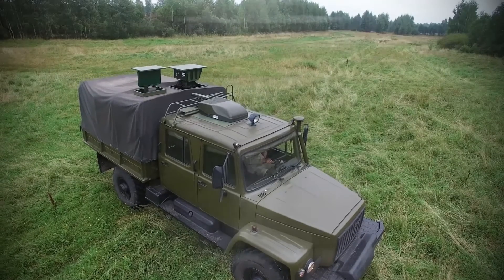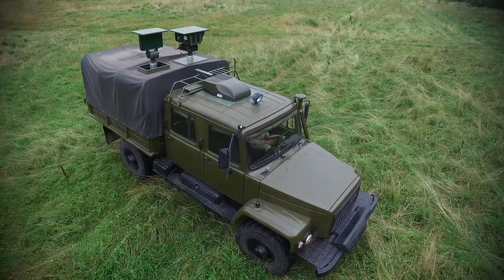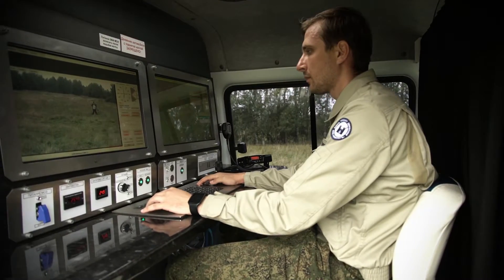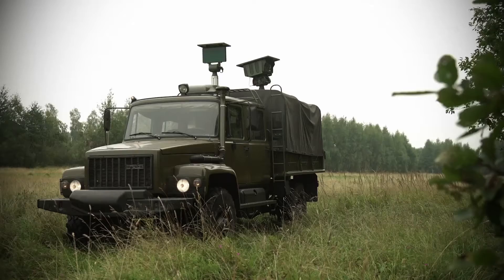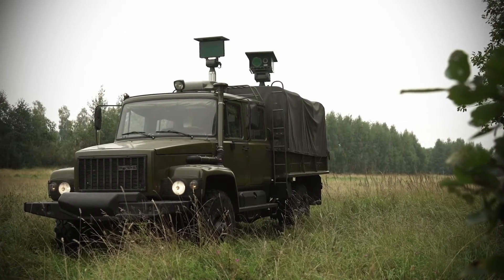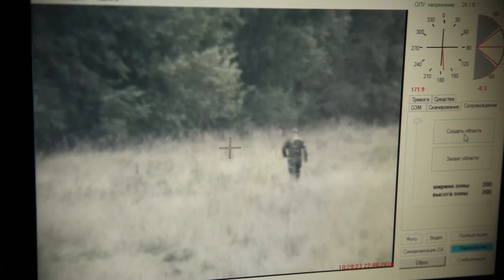The Zweroboy Complex can be used both individually and as part of a situation monitoring system, being a powerful element of the latter. If necessary, it can take control over the entire monitoring system. In sufficient conditions of safe operation, the complex can function autonomously, without human involvement, with the capability of remote control through available communication channels.